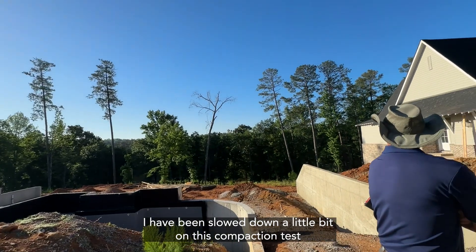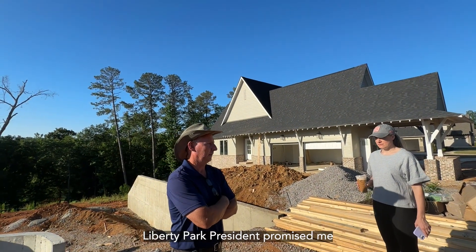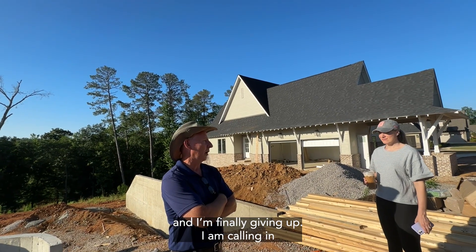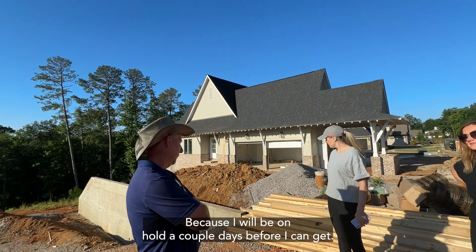Devastating foundation issues can arise if a builder rushes or neglects compaction tests. It was reassuring to hear superintendent Ben emphasize his attention to compaction: 'I have been slowed down a little bit on these compaction tests. Liberty Park promised me the compaction tests when they originally dug these blocks. I'm finally giving up and calling in our own compaction test group, because they won't even come and do my inspection.'